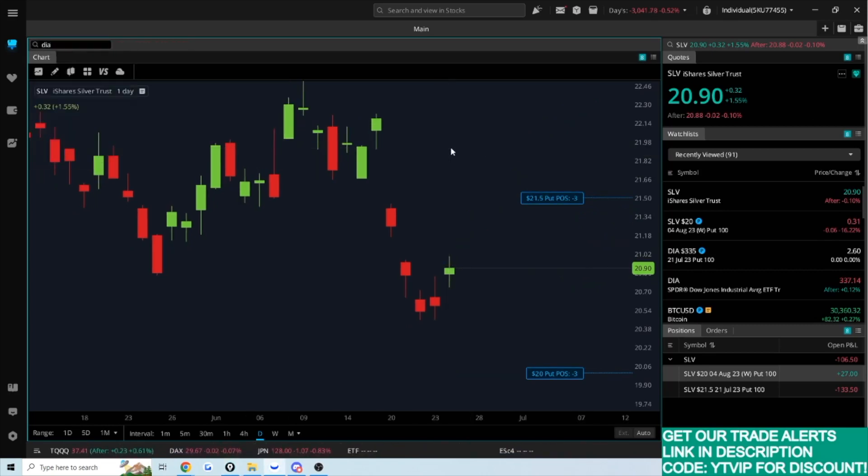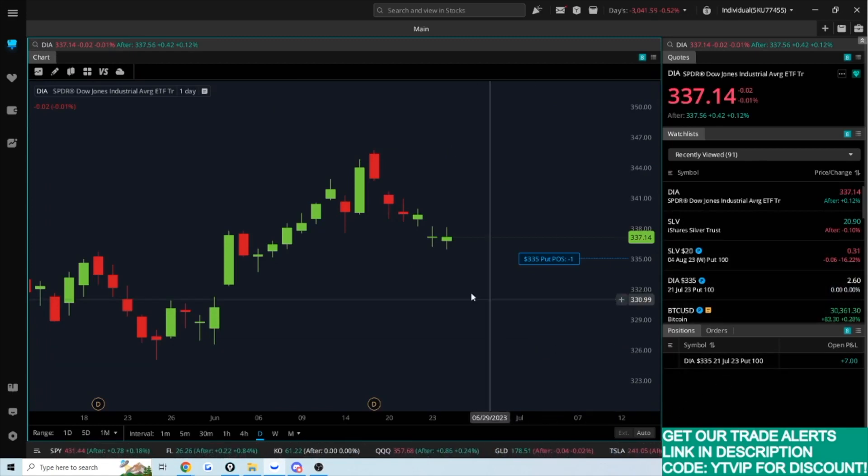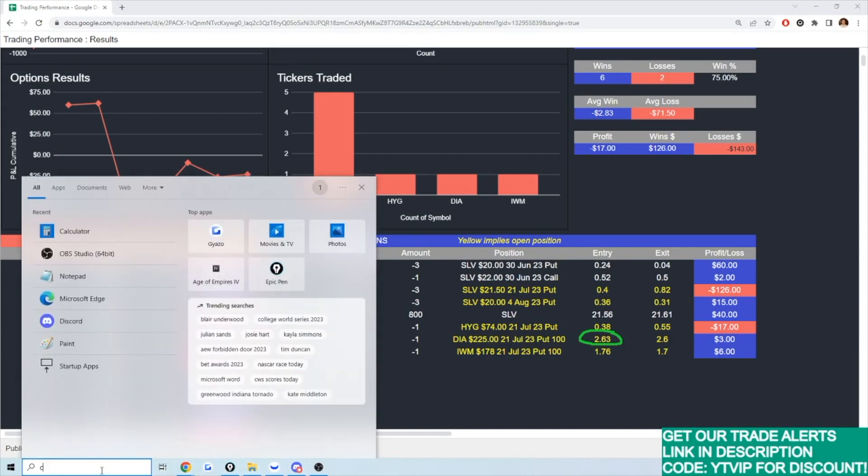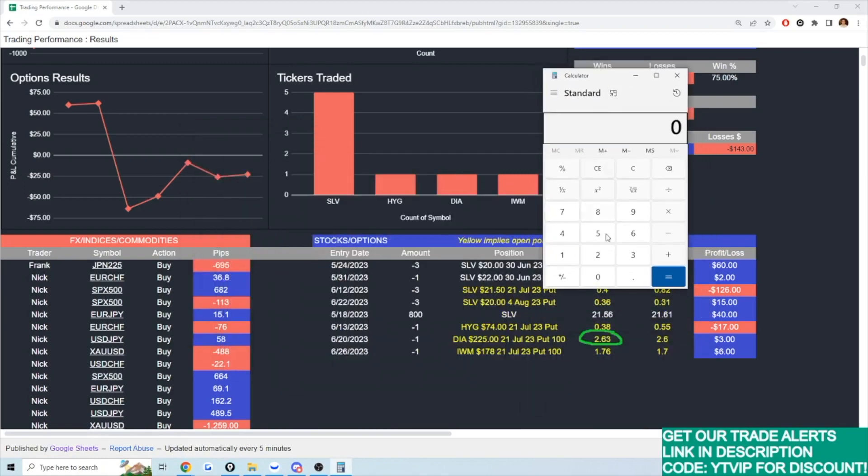Let's take a quick look at another example. I currently have DIA — the Dow Jones, or the CFD equivalent US 30 on Forex. I've sold a put on DIA with a strike price of $335. When I sold it, I sold one put at $2.63 per contract. At $2.63 times 100 shares per contract, I collected $263 upfront in premium just to write this option.